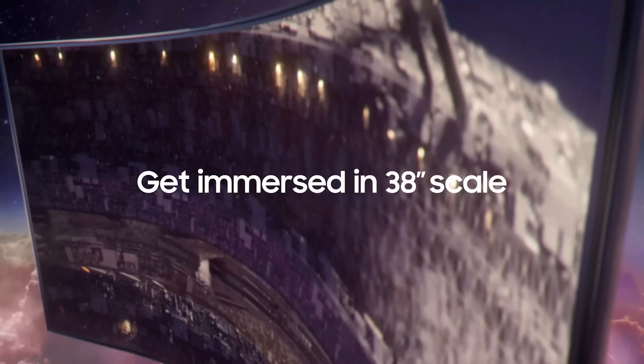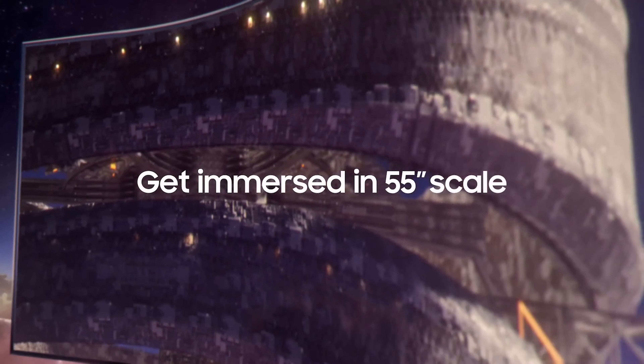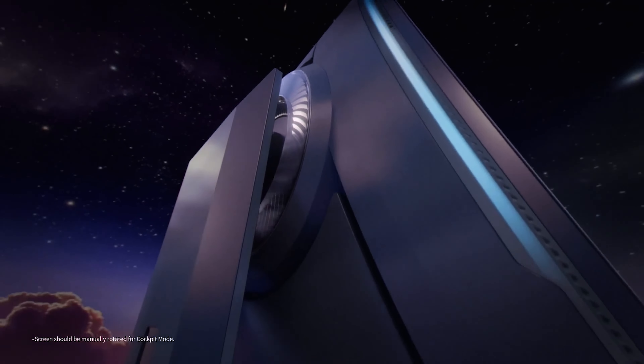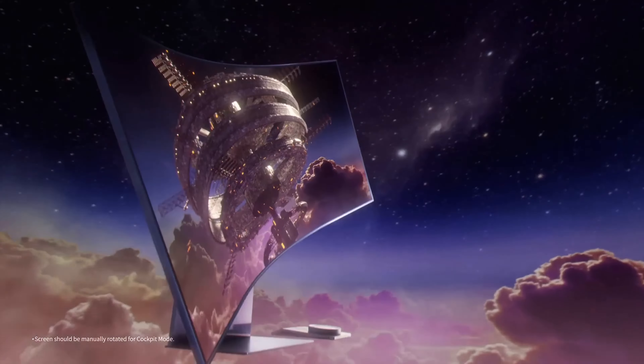It boasts a flex-move screen that varies in size from 55 to 27 inches in a tilt and pivot feature. Change the screen ratio between 16:9, 21:9, and 32:9 using the Arc dial.